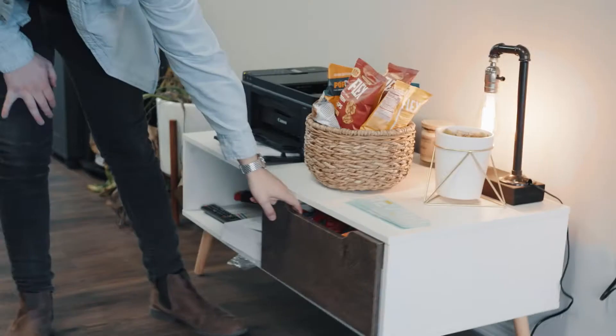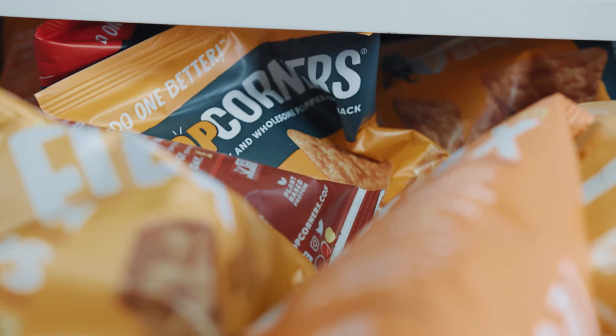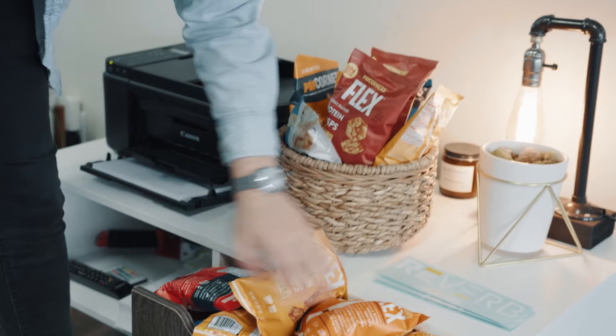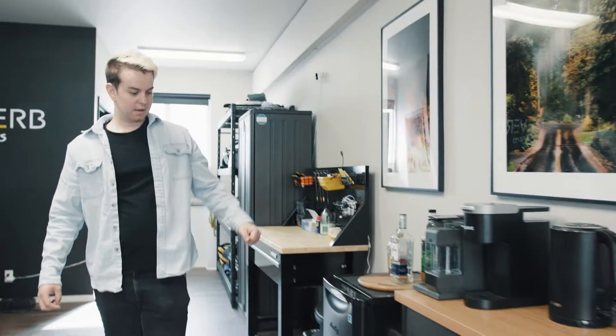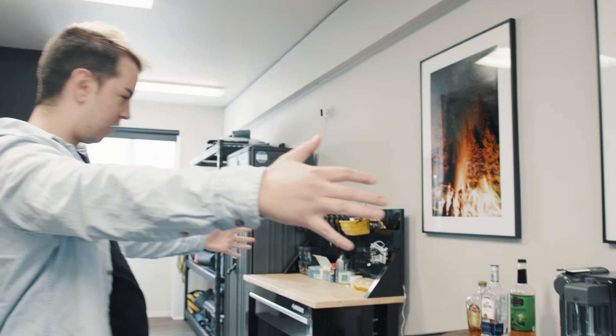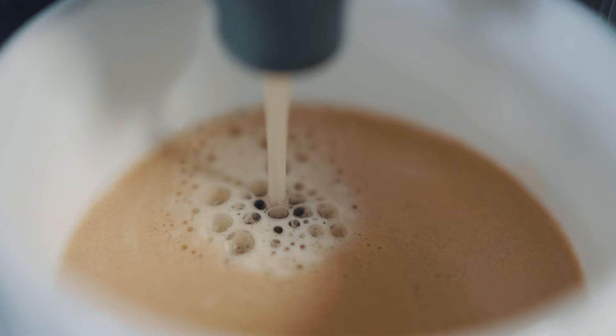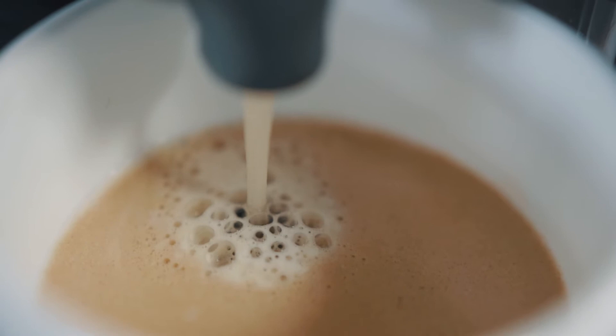We are well stocked on snacks, different kinds of chips, and all that stuff. Gotta keep the fuel going. And we have some Reverb stickers right there, and of course a printer. Next up, we have our little coffee bar kitchenette over here. This is probably our most important piece of gear — our Nespresso. It gets used probably more than our cameras get used, and it is a vital piece of office equipment.